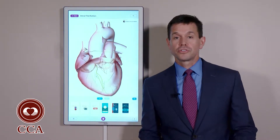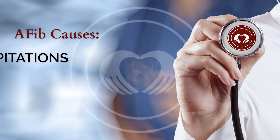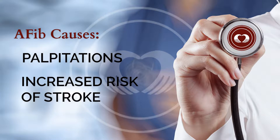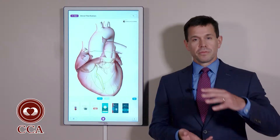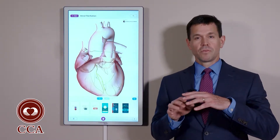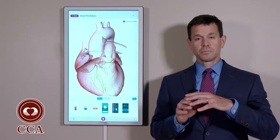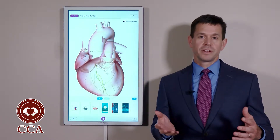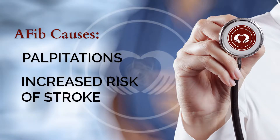Atrial fibrillation causes two major problems. One is that many patients get symptoms of palpitations from it. The other problem is that it's a major risk factor for stroke. The stroke occurs because those top chambers, when they're not contracting, can form blood clots. Those blood clots can then break off and go to the brain. So it really requires treatment of both the palpitations as well as blood thinning to prevent the stroke.